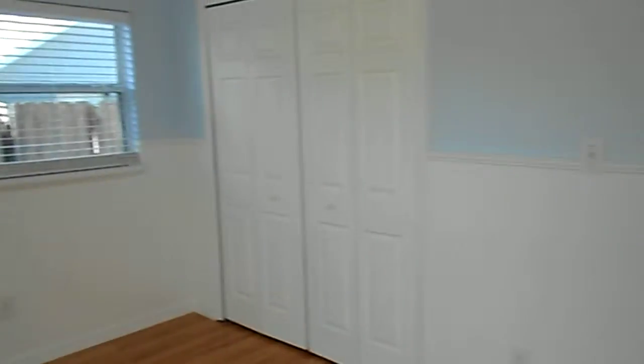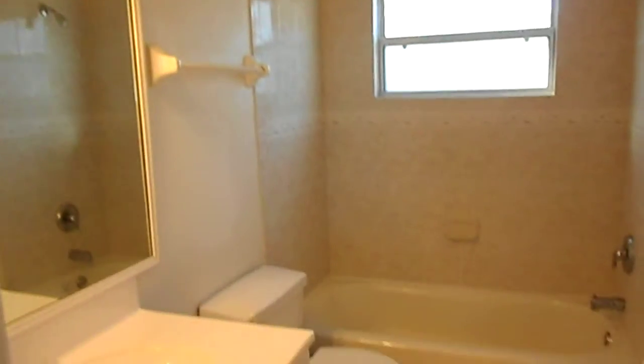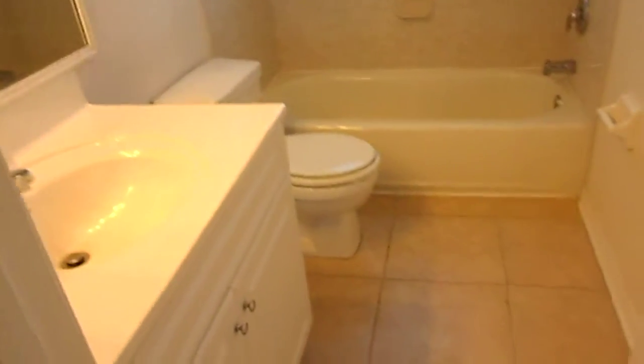Pan around here so you can take a look at the room itself. There is a bathroom down the hallway here. And then we have bedroom number three. Also hardwood floors and a ceiling fan on this one as well. These rooms are pretty nice size.